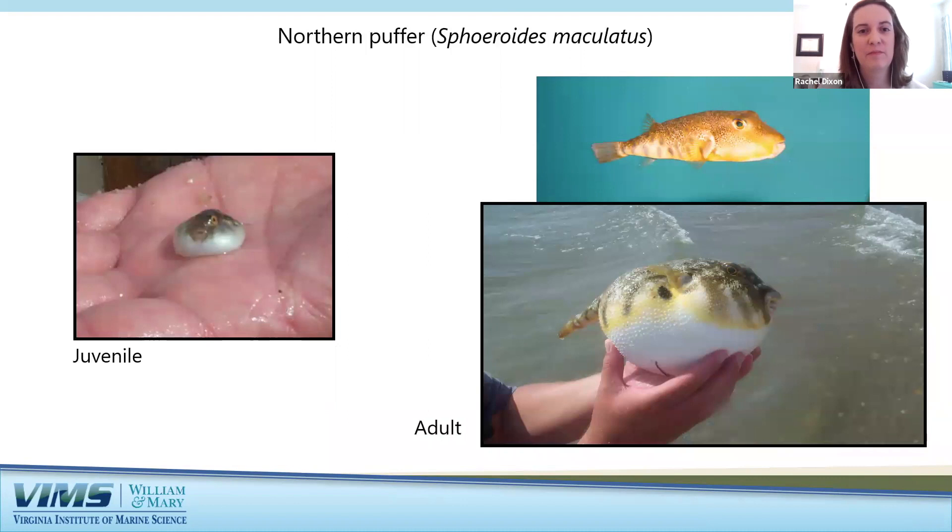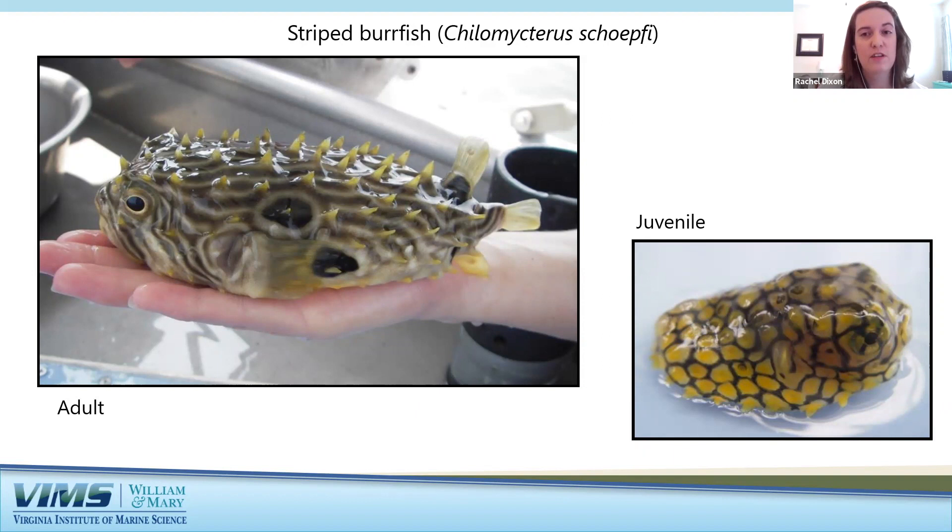The northern puffer is one of my all-time favorite fishes. Puffers hang out near the bottom and have beak-like mouths to crush shells of small mollusks and crustaceans. When threatened or disturbed they can puff up by inhaling air or water into a special chamber near their stomach. Although some types of puffer fish are poisonous, the northern puffer is not. Often confused for puffer fish, the striped burrfish is a spiny, mostly solitary bottom-dweller found in areas near underwater grass beds in the middle and lower Bay.